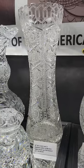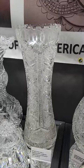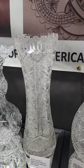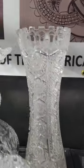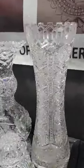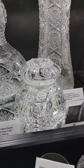It's a great corset vase in Alhambra by Meriden — lots of examples in Pearson's Encyclopedia. This is a big one: 16 inches tall and it is $3,495.